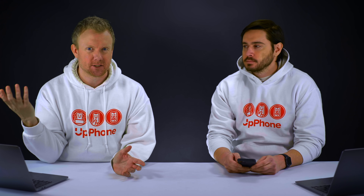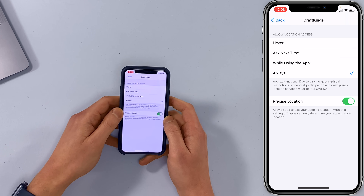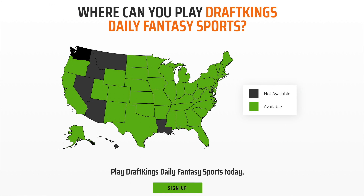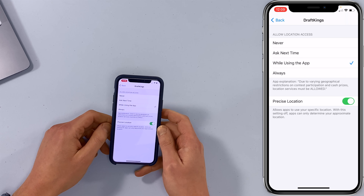Some apps, especially if they're developed by smaller developers, will use your location all the time when really that app doesn't need to do it. For example, DraftKings — you need to be in specific states to play daily fantasy sports because it's illegal in some places. But I don't need DraftKings to always have my location; I just need it while I'm using the app. So I can just tap on the app and then tap 'While Using the App.'